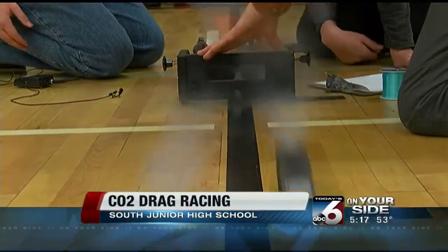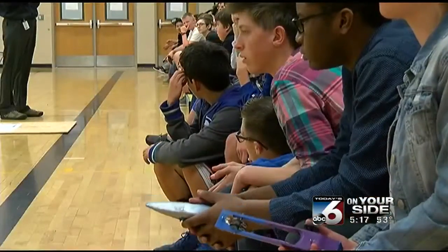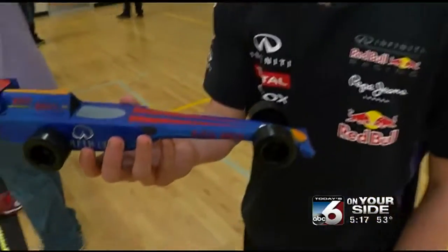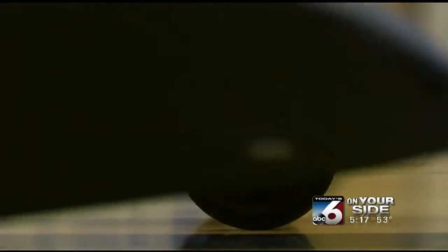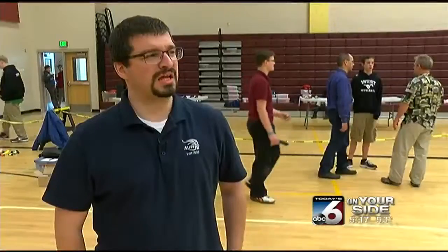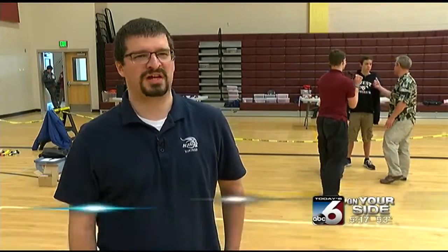CO2 drag racers — it's a project these kids have been working hard on. This is the Red Bull X 2015. It took like five hours to make. Now all their hard work is put on the starting line. And they're fast — they can get anywhere from 50 to 60 miles an hour. This is a 66-foot track, and they're going down it in a second or less.